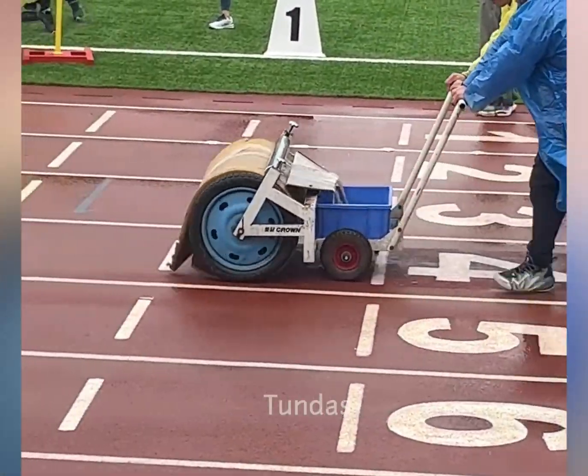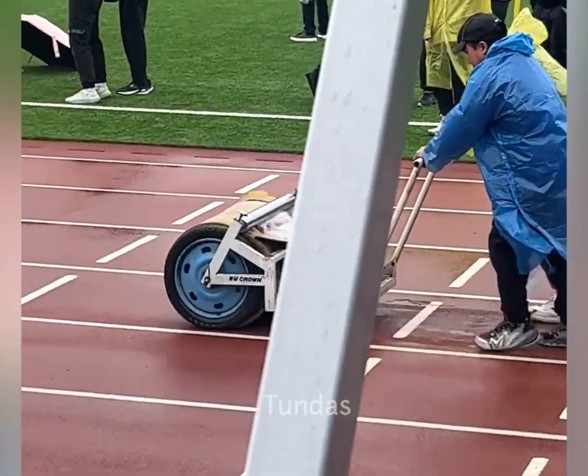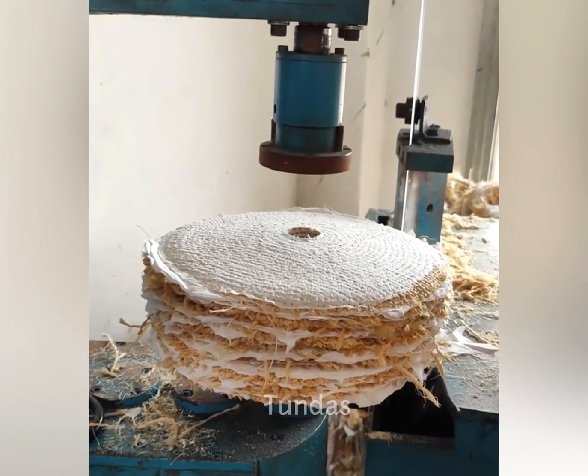Sometimes it rains at the stadium during competitions. In such cases, workers use a special machine that removes water in one pass.